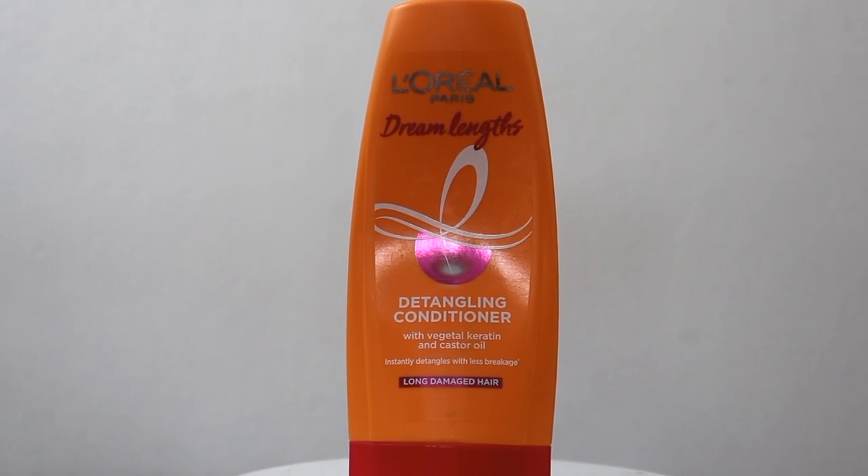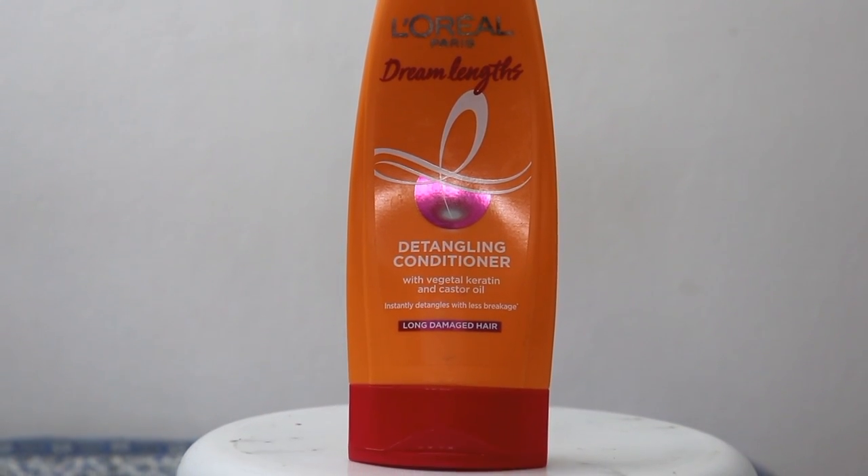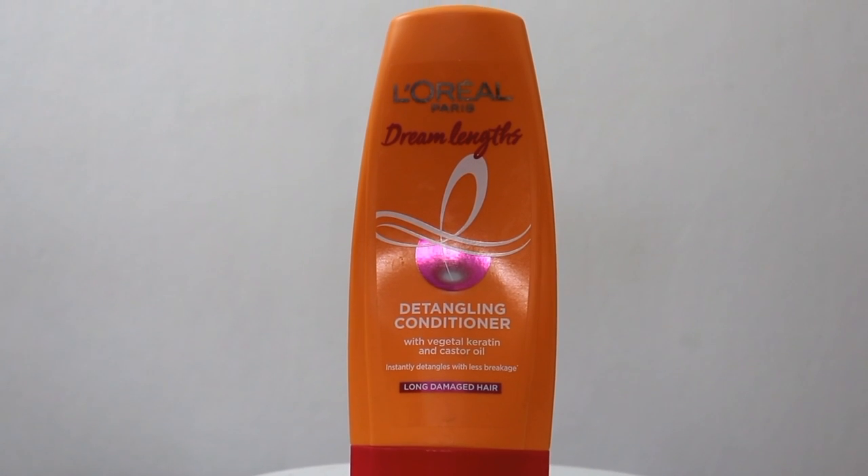This month I also have a conditioner empty — this is the L'Oreal Paris Dream Lengths Detangling Conditioner. This conditioner gives your hair a lot of hydration. You never have to apply it to your scalp; just apply it to your hair lengths and tips in a good quantity. It makes your hair very soft and shiny.